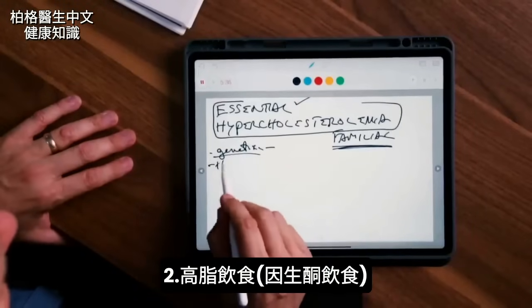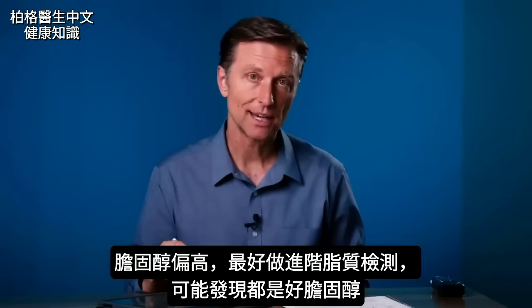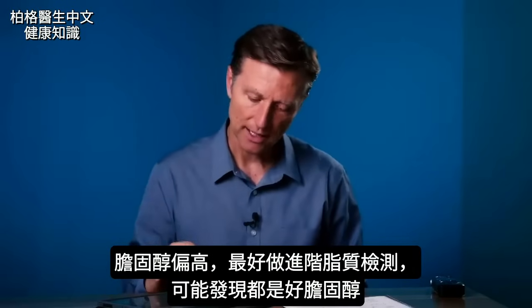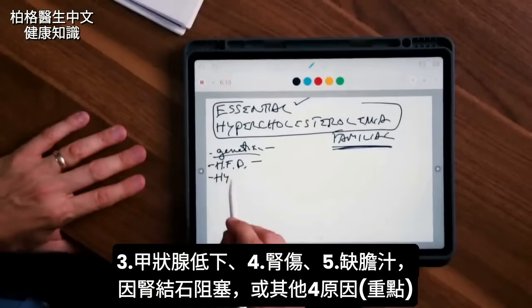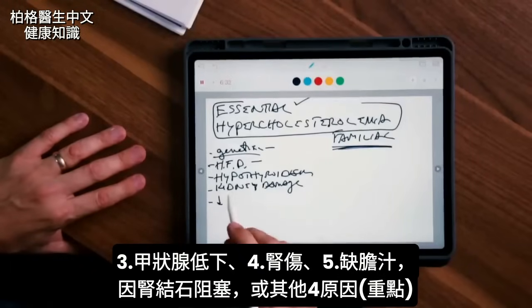There are other causes of this unknown high cholesterol: a high-fat diet. If you have high cholesterol, it'd be a good idea to get some advanced lipid testing to really find out more of what's going on — you may find the type of LDL you have is actually a good LDL. Other causes include genetics, a high-fat diet from keto, hypothyroidism, kidney damage, and a deficiency in bile.